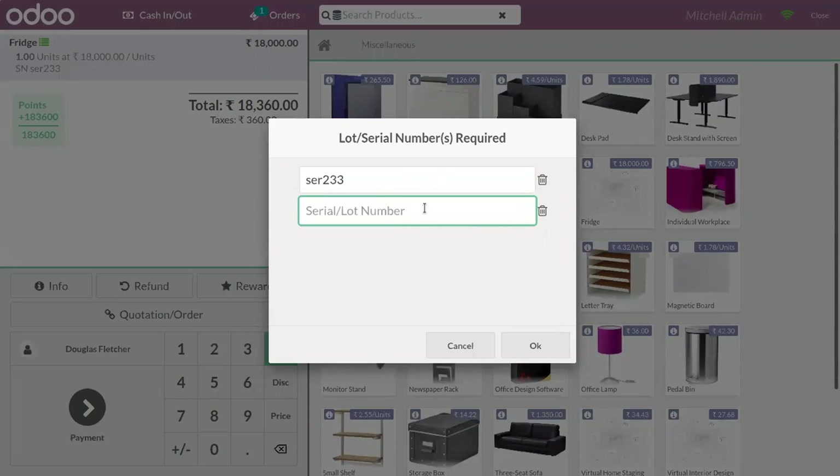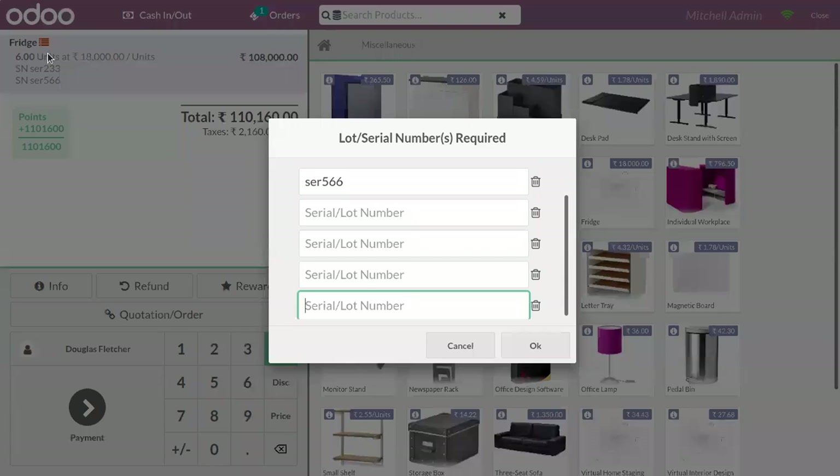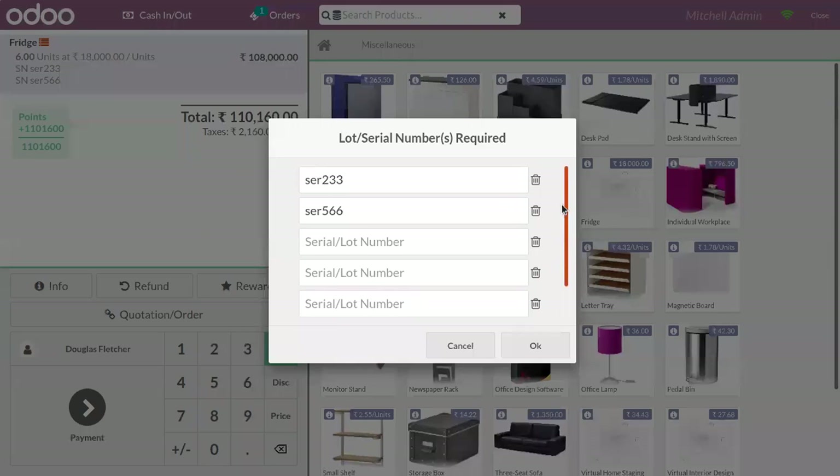If you click on Fridge again, you can see that for the second unit you have to give a different serial number. For each unit, a unique serial number is given. If you try to change the quantity to six, you can see a red color is shown because we haven't given a serial number for the remaining four quantities. As we are tracking using unique serial number, we have to provide a serial number for each one. Here you can see the space to provide the serial number.